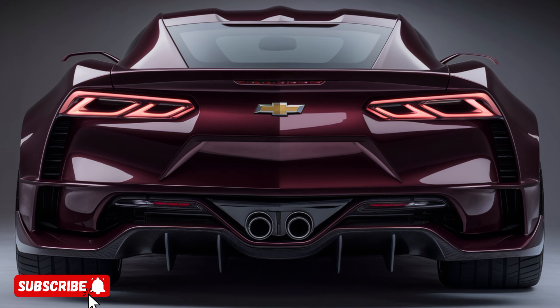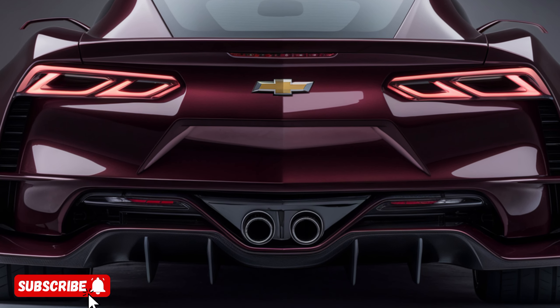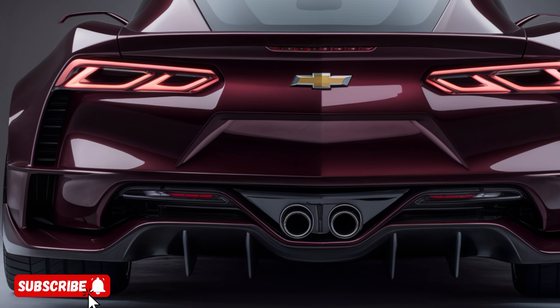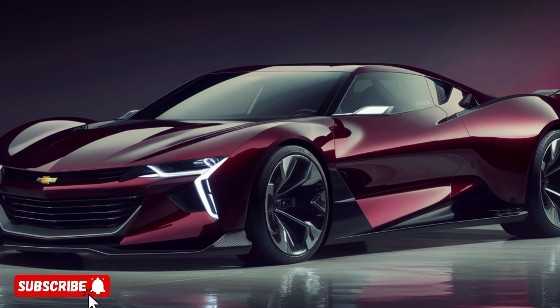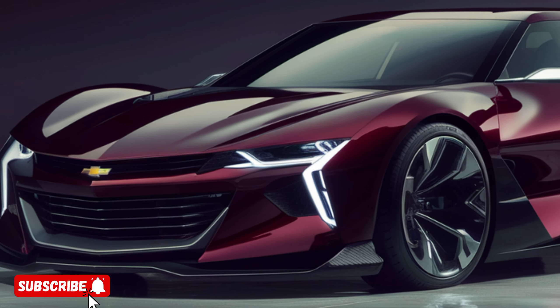Let's dive into the key features and unique selling points of this remarkable vehicle. At the heart of the 2025 Chevrolet lies a powerful and efficient engine that delivers an unprecedented driving experience. Under the hood, you'll find a state-of-the-art 6.2-liter V8 engine capable of producing an impressive 455 horsepower and 460 pound-feet of torque.